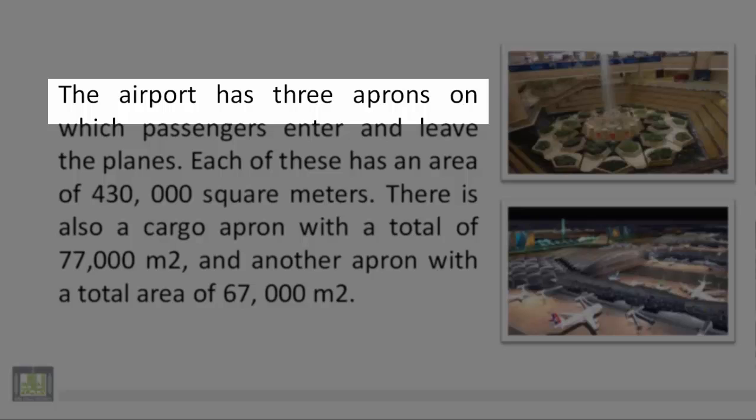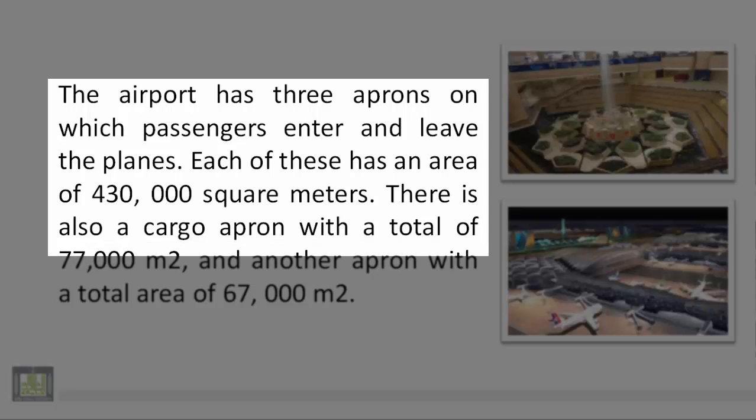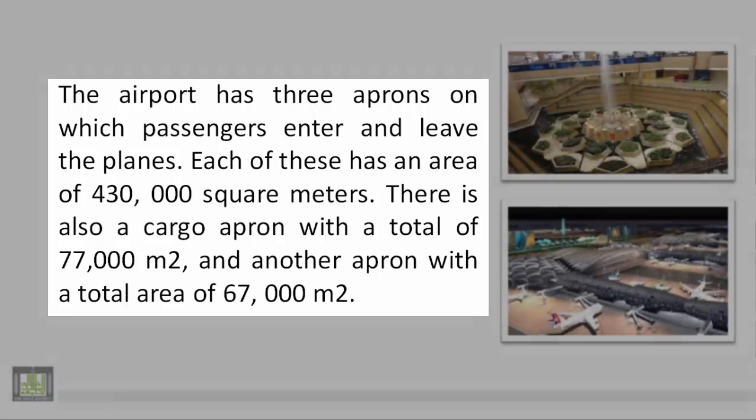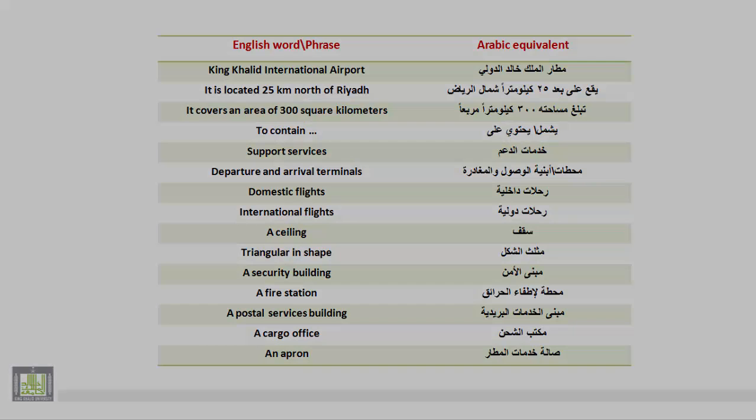The airport has three aprons on which passengers enter and leave the planes. Each of these has an area of 430,000 square meters. There is also a cargo apron with a total of 77,000 square meters and another apron with a total area of 67,000 square meters. There are four...